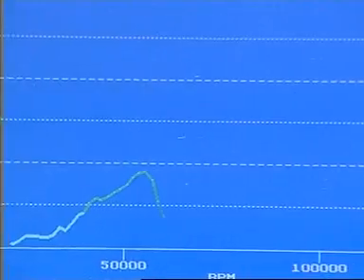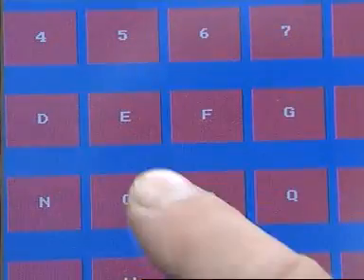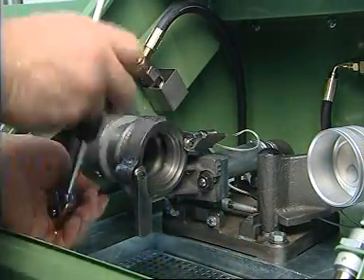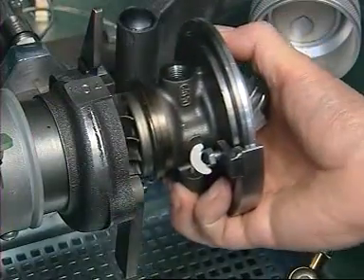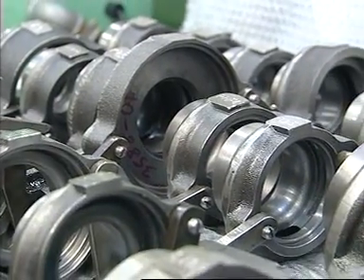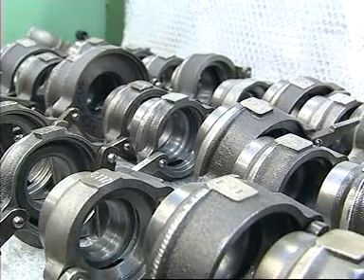Particular features of the Turbotechnics Mark III machine are the real-time computer display and the easy touch screen control of all functions. Inside the cabinet, the turbine housing can be changed in under 30 seconds, and the complete machine is very fast both to change from one turbo model to another and for the balancing operation. A wide range of housings covers virtually every type of car and light van turbo, and all maintenance items are easily accessible and readily available.